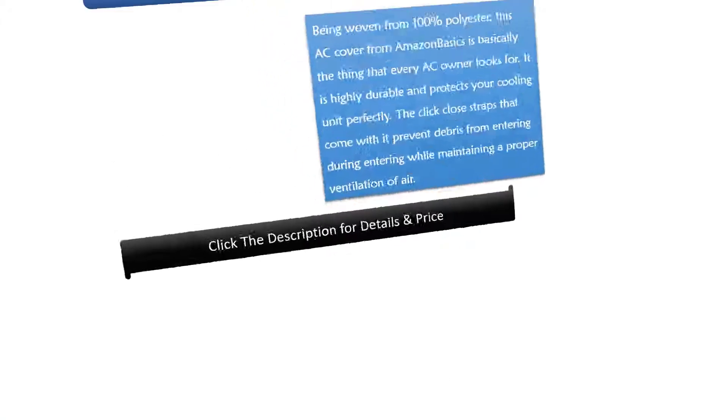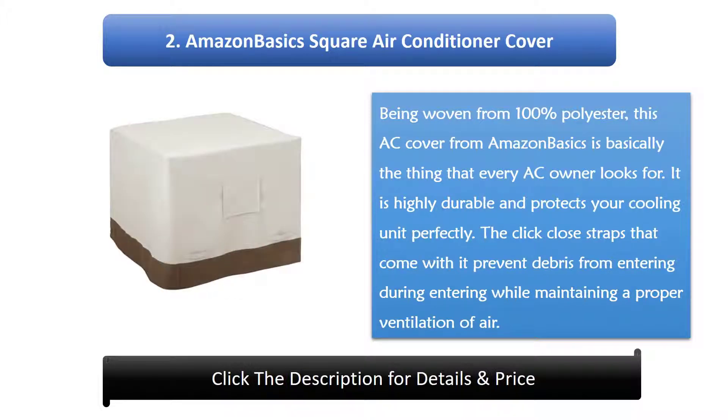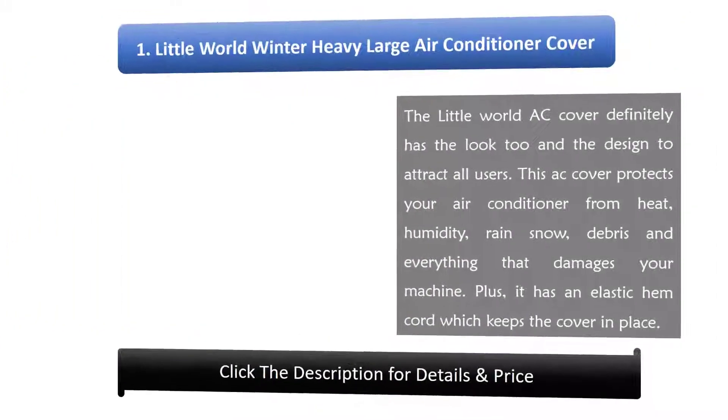Number 2: Amazon Basics Square Air Conditioner Cover. Woven from 100% polyester, this AC cover from Amazon Basics is basically what every AC owner looks for. It is highly durable and protects your cooling unit perfectly. The click-close straps prevent debris from entering while maintaining proper ventilation of air.